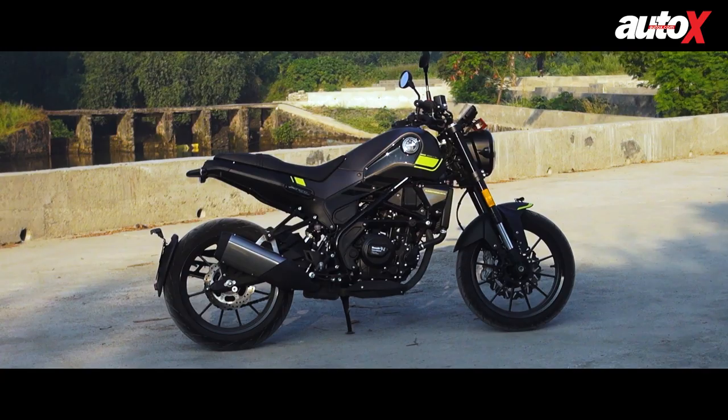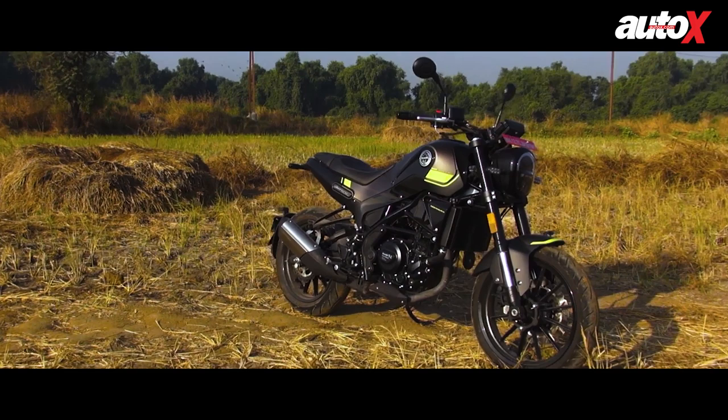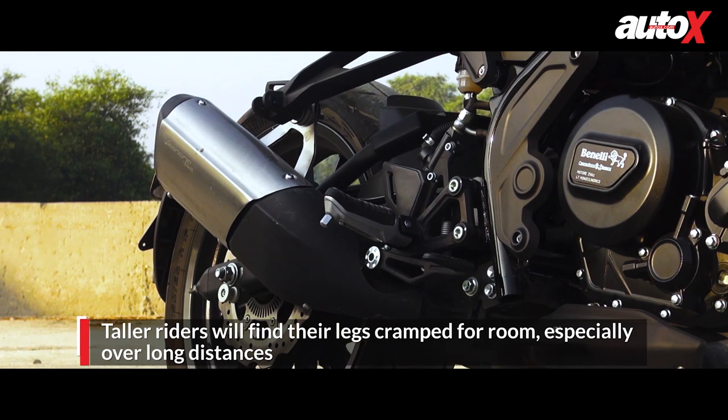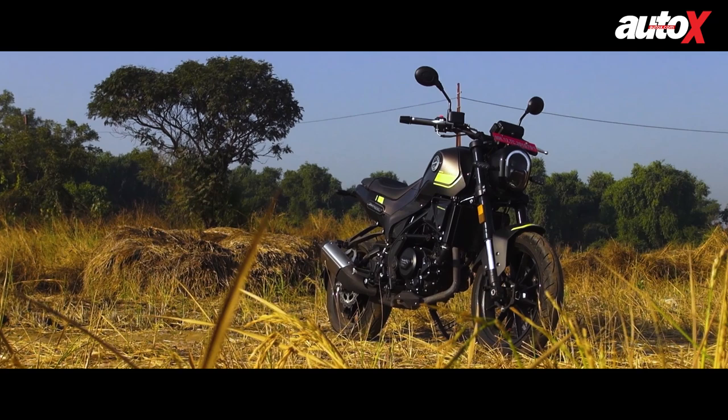At 2030mm in length and 1115mm in height, it is also smaller in size. Riding posture is upright and the wide handlebar ensures a comfortable posture, at least for the upper body. Given its smaller proportions and the rear-set foot pegs, the lower body can feel a bit cramped, especially for taller riders. The stubby subframe and tail section does make the Leoncino look stylish but it also robs the pillion of some space.